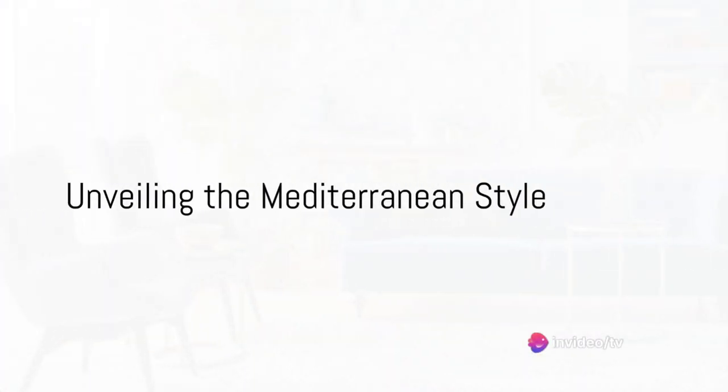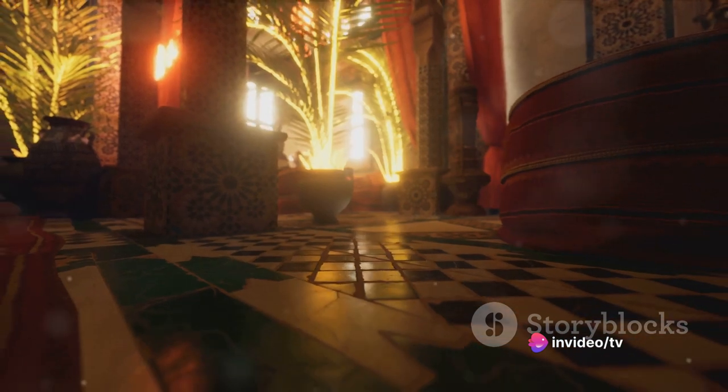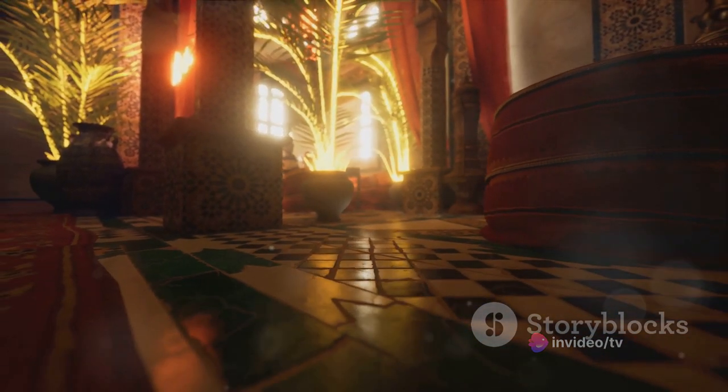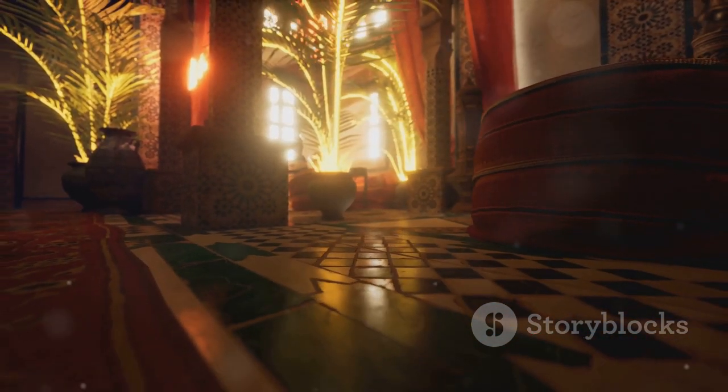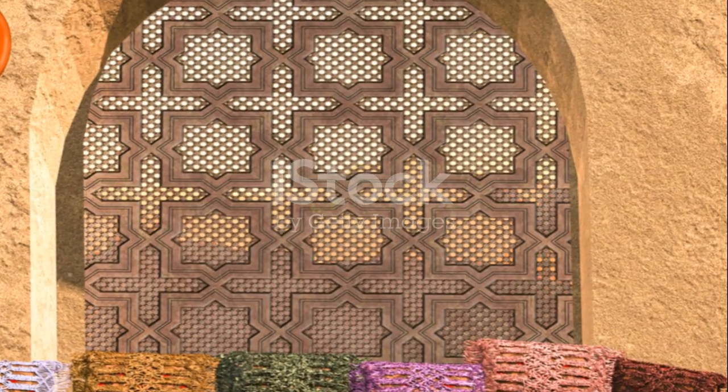Ever wondered what makes the Mediterranean style of interior design so unique and appealing? At the heart of this style lies the influence of the sea, sun, and flowers. These elements infuse energy into the Mediterranean style, making it distinct and recognizable.